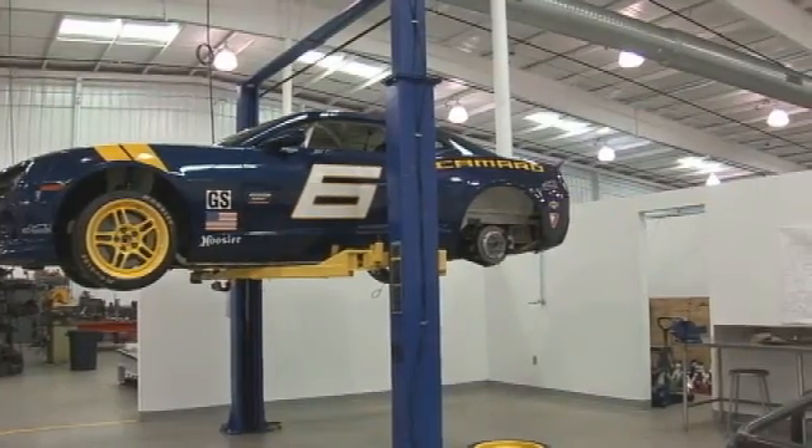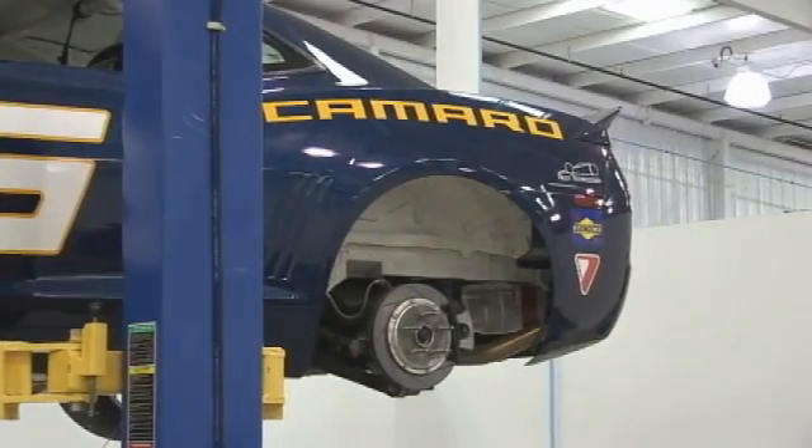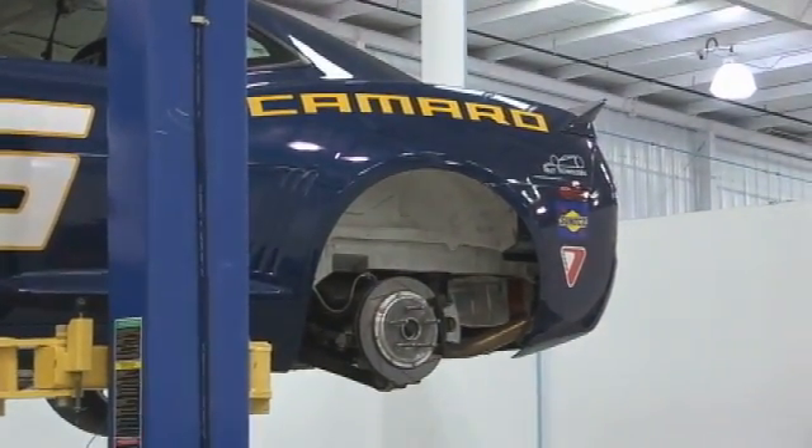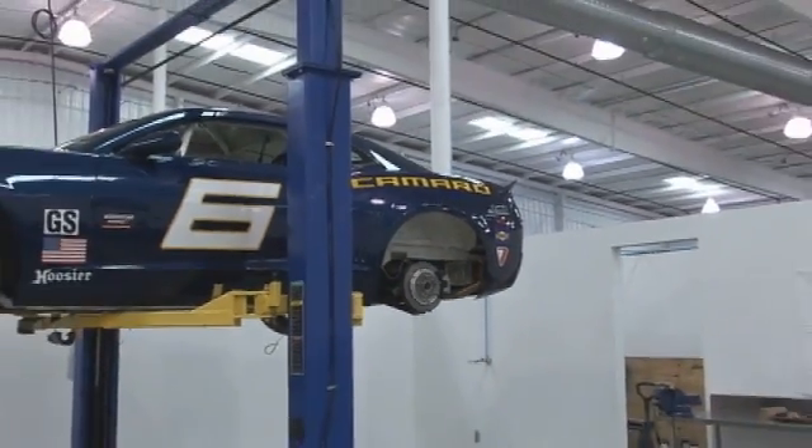There's a GS Camaro. That was a car that was built at General Motors as a prototype. So whenever we want to look at something or change something, we take a look at this. Obviously we're looking at something in the rear brakes or the rear suspension.